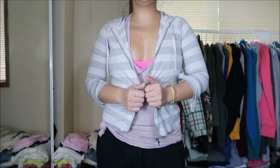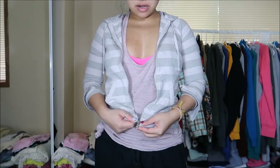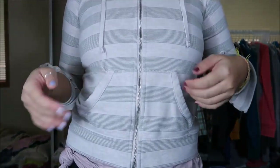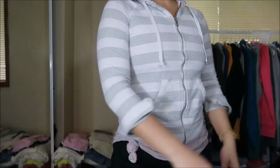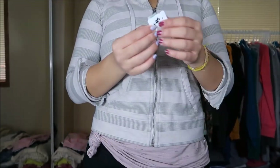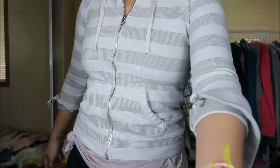Okay so this jacket is by Styling Co in Petite and it is smaller but it can zip up. It looks really gray on camera but it's like a beige stripe. Three-quarter sleeves and it has a hood. This was originally $4.99 but it was a green tag so I got it for $1.25.